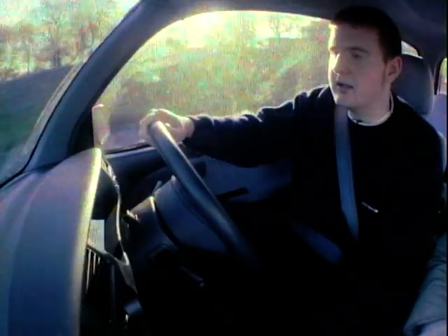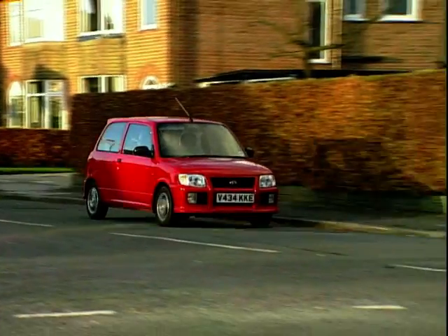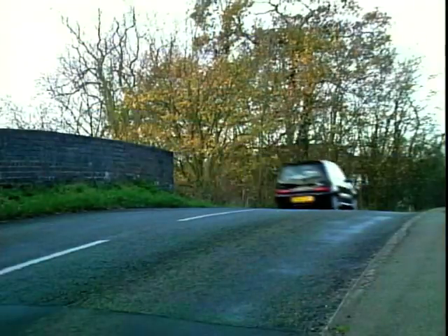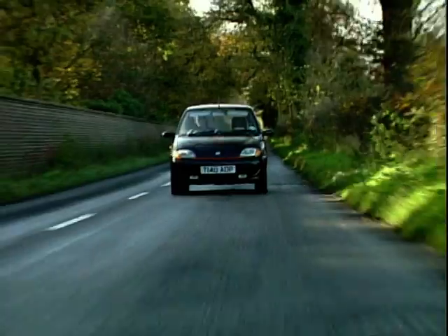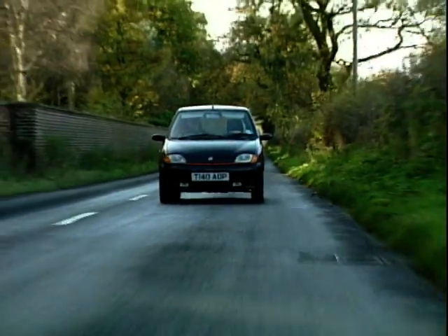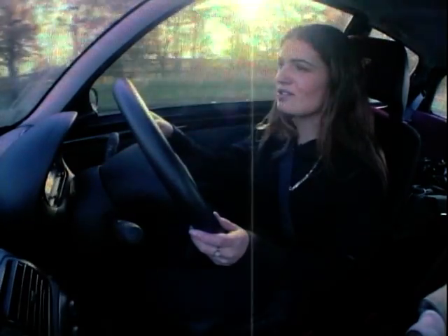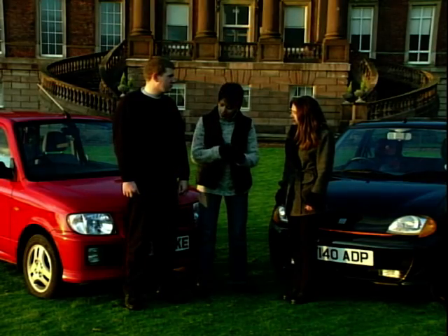After swapping cars, James comments that the Daihatsu actually looks a bit like a Nissan Micra — it's a nice car to look at and looks very sporty. James may be impressed, but Ellen isn't so keen on the Seicento. She finds the steering, accelerator and clutch quite difficult to manage and says it seems quite difficult to drive overall.